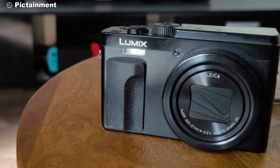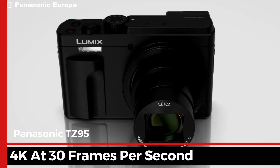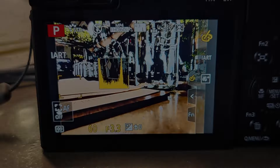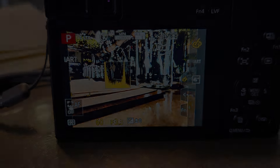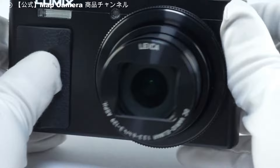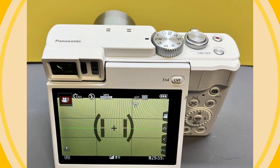One of the key aspects of the TZ95 is its 4K video recording capability. It can shoot in 4K at 30 frames per second, giving you smooth, high-quality video. Plus, Panasonic includes some neat 4K photo features, like the ability to extract high-resolution images from video footage. If you like capturing both stills and video, this feature can be a big plus.